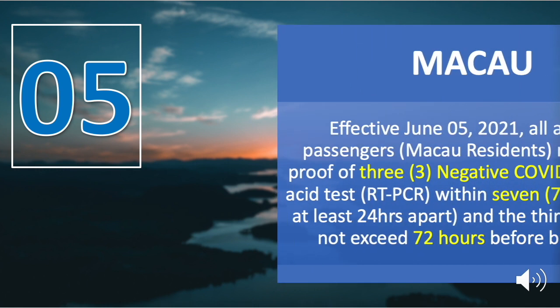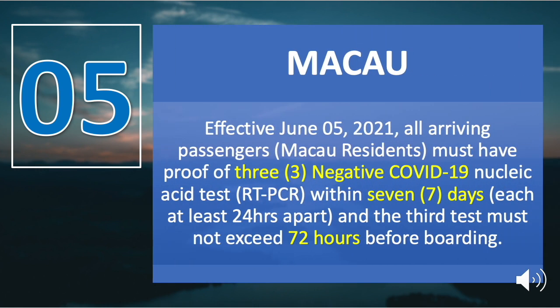Fifth on the list is Macau. Effective June 5, 2021, all arriving passengers — specifically Macau residents — must have proof of three negative COVID-19 RT-PCR test results within seven days, with each test at least 24 hours apart, and the third test must not exceed 72 hours before boarding. Additionally, passengers must also have proof of a negative IgM serum antibody test or a COVID-19 vaccination certificate.